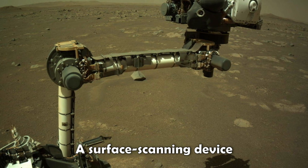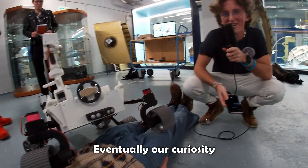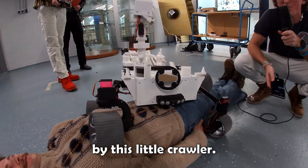What is missing from this replica is the front robotic arm — a surface scanning device which most KSP players will already be familiar with. Eventually our curiosity took over, so one after one we lay down to get run over by this little crawler.